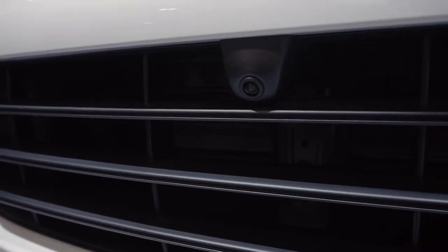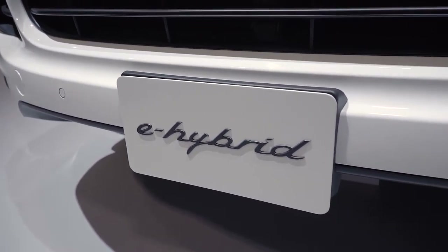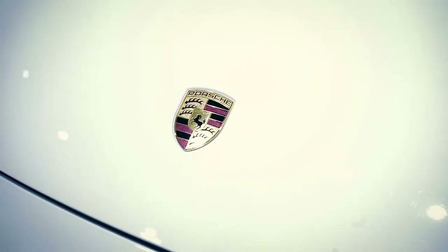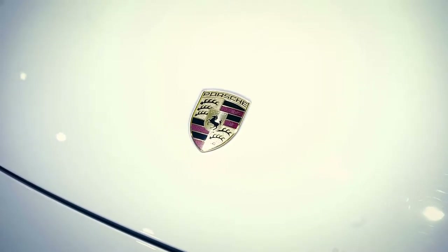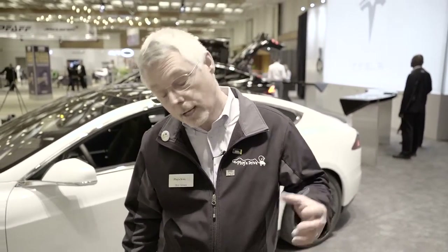The Cayenne has 420 horsepower and 406 pounds-feet of torque. It goes 0 to 100 in 5.9 seconds and has a top speed of over 250 kilometers an hour. However, when running on the combination of electric and gasoline, it averages just a scant 5 liters per 100 kilometers. These are the kinds of numbers manufacturers are trying to achieve while still giving the drivability and performance that consumers demand.